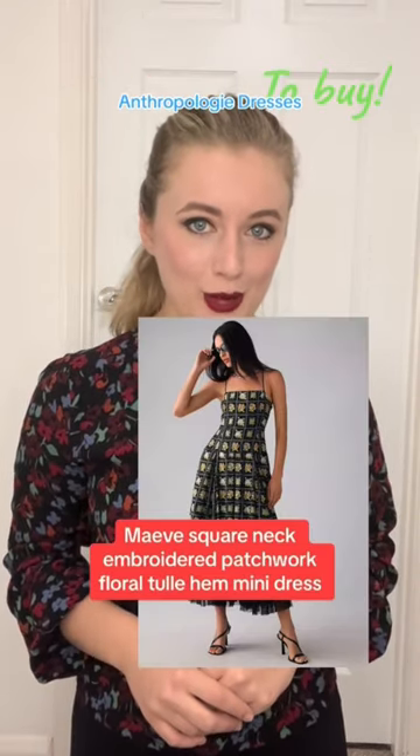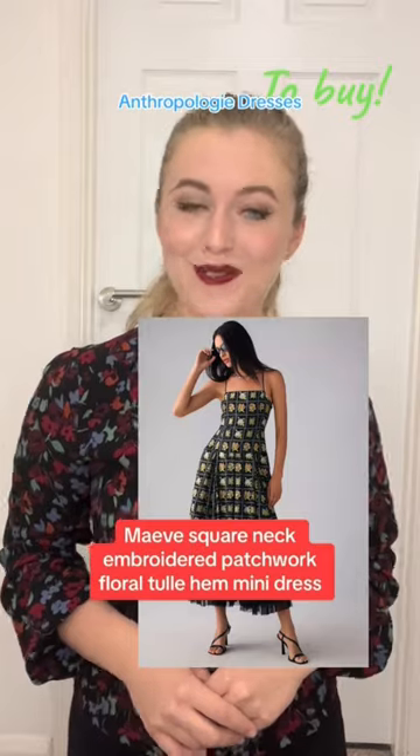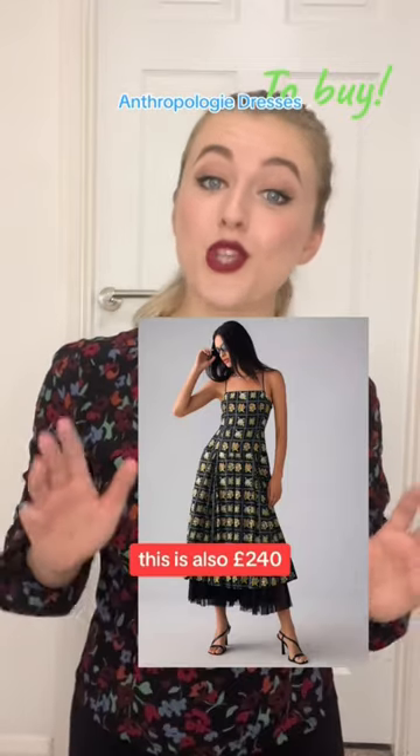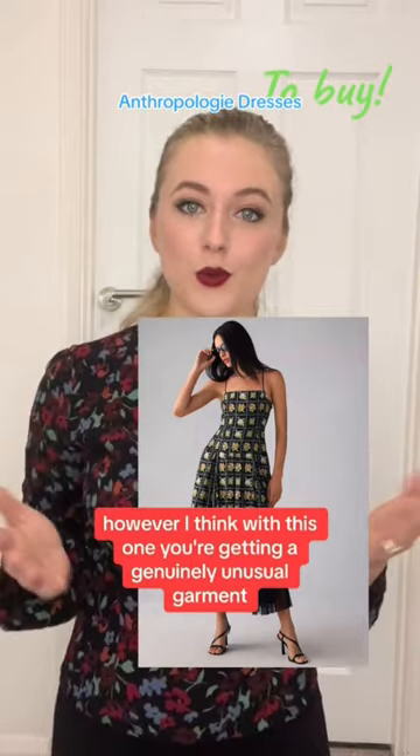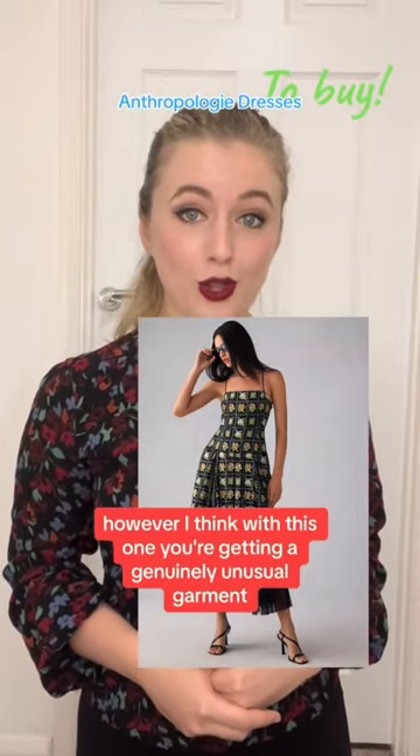The Maeve square neck embroidered hatchwork floral tulle hem midi dress. As well as being a mouthful, this is also £240, so it is a high price point. However, I think with this one you're getting a genuinely unusual garment.